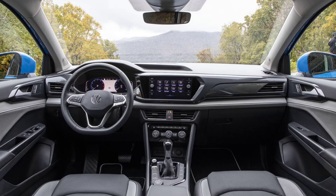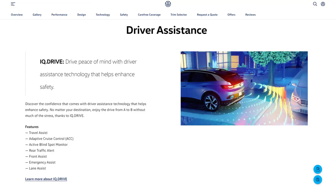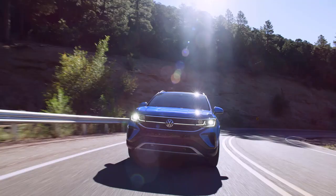When it comes to technology, the 2024 Taos is second to none. Equipped with Volkswagen's state-of-the-art infotainment system, it offers seamless connectivity, navigation, and entertainment options. Advanced driver assistance features like the IQ Drive system elevate the driving experience, providing enhanced safety and convenience on the go.